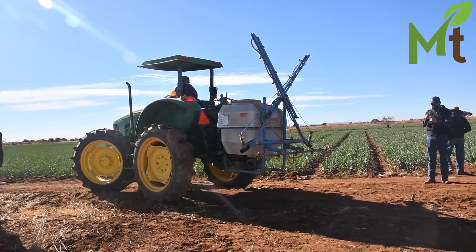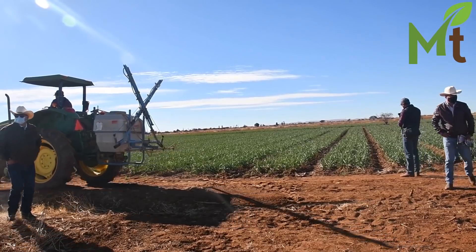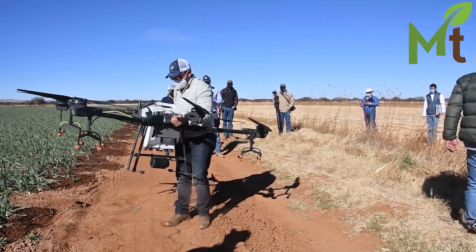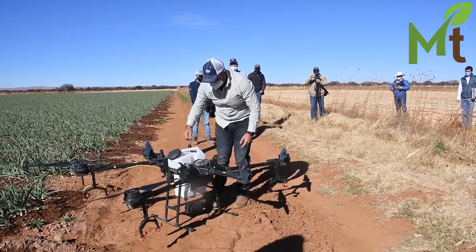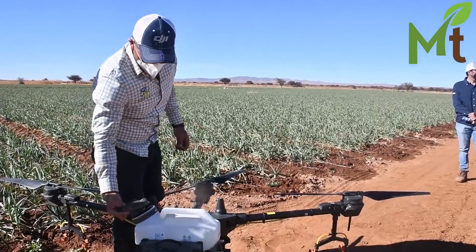¿En qué momentos es indispensable este tipo de aparatos? En temporada de lluvias es cuando es muy indispensable el equipo. El equipo puede trabajar día y noche, sin pendiente. Cuando a los cultivos les cae granizo y todo eso, el equipo puede entrar de inmediato.